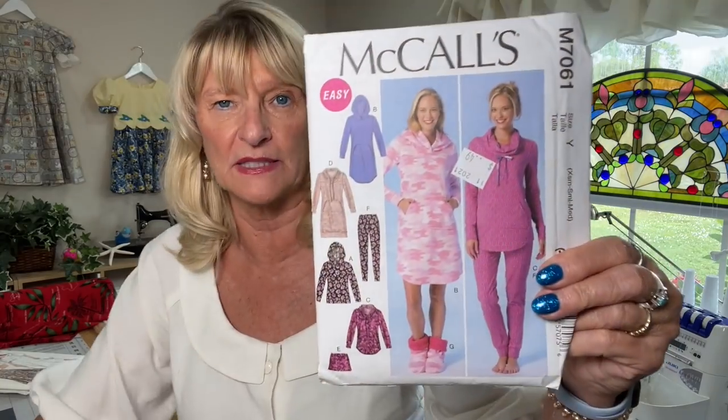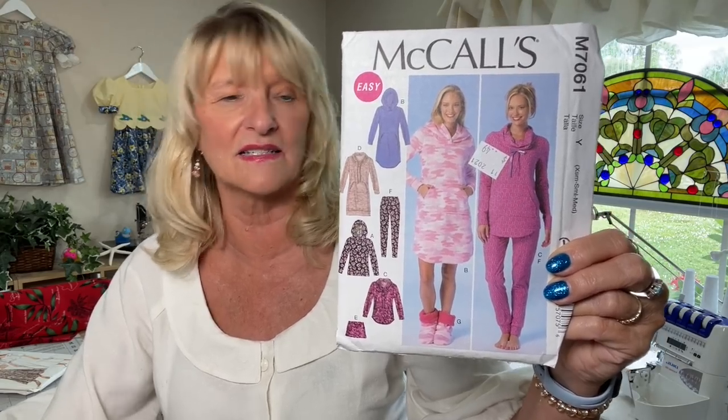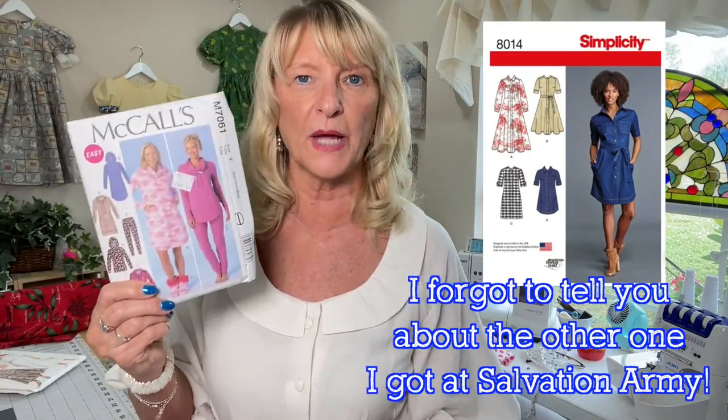The two I found at Salvation Army were McCall's 7061 from 2014 — it's hoodies and joggers and comfy clothes. This is a staple pattern everybody should have, because you'll probably make it over and over. I also got two patterns from my good friend Sharon, because she and Carmen Salome and I are going to do a challenge where we use a pattern, notions, and fabric from a Walmart bundle that we send each other. I'll share those with you when we get closer to the reveal.